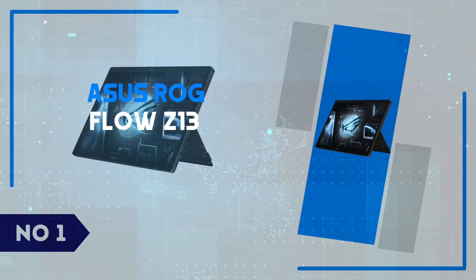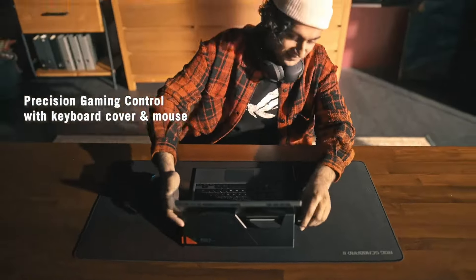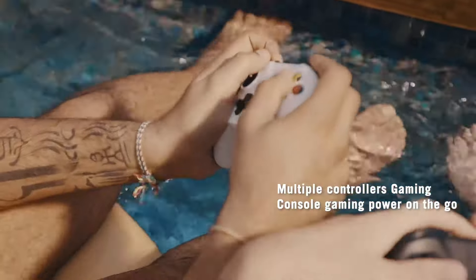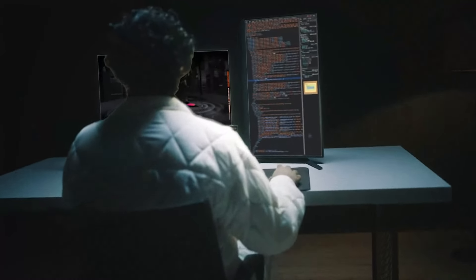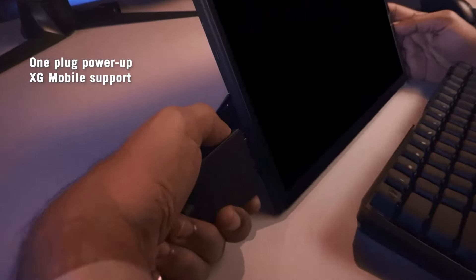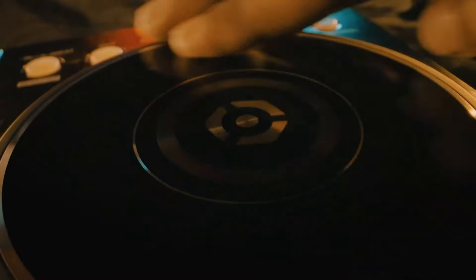Number 1: ASUS ROG Flow Z13. The ASUS ROG Flow Z13 is a unique hybrid gaming tablet-laptop that redefines portable gaming. With its slim and lightweight design, this 2-in-1 packs serious power for a device its size. Equipped with Intel's 12th-gen processors and an NVIDIA RTX 3050 or higher, the Z13 delivers high-performance gaming on the go, seamlessly handling AAA titles while maintaining a sleek profile. The detachable keyboard adds flexibility, allowing it to function as both a traditional laptop and a tablet, perfect for gaming, work, and media consumption. Its 13.4-inch touchscreen boasts a crisp 120Hz refresh rate, and the built-in kickstand and RGB lighting give it that signature ROG flair.